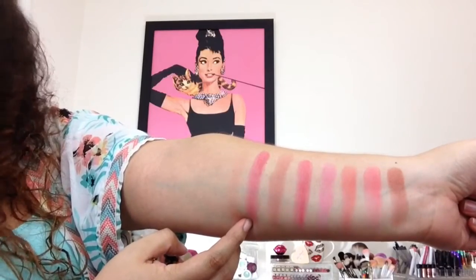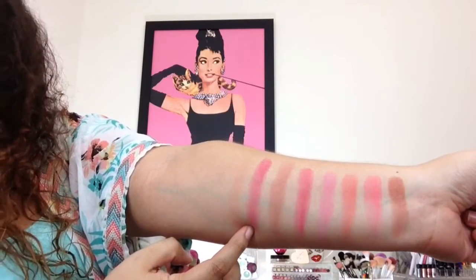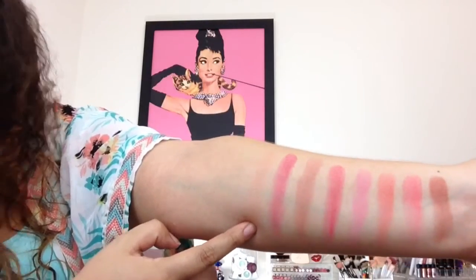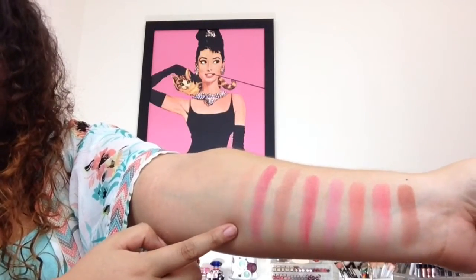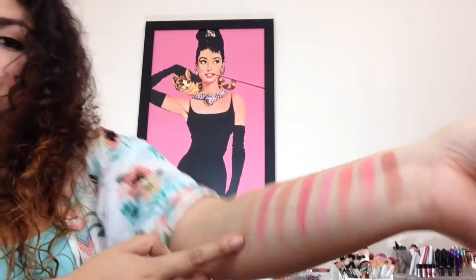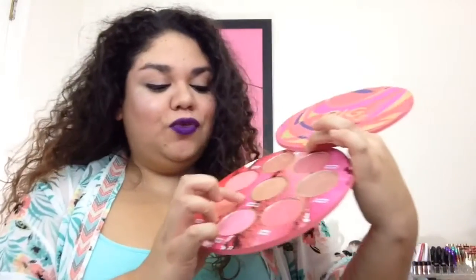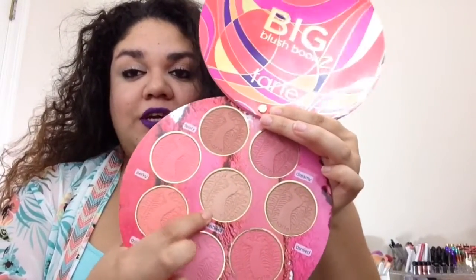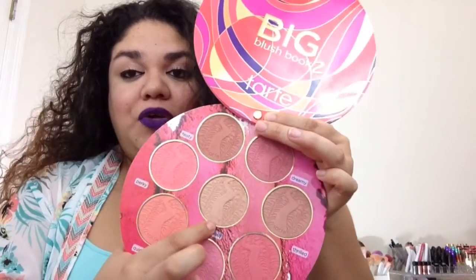The next one is called Dreamy, and it's also a mauvy pink. And here's the last one, which you can barely see — it's called Breathless. This one is like a blush topper slash highlight for darker to deeper skin tones. I'm pretty excited to try Breathless to see how it looks with the other blushes underneath. You get seven mattes, and Breathless is the only one that has chunks of glitter in it. You can wear it as a blush topper or as a highlight if you have medium to deeper skin tones.